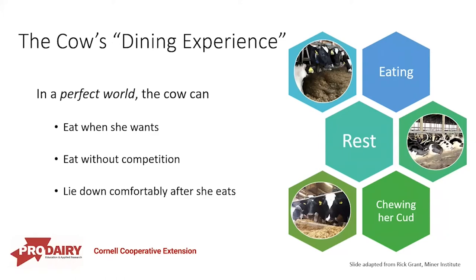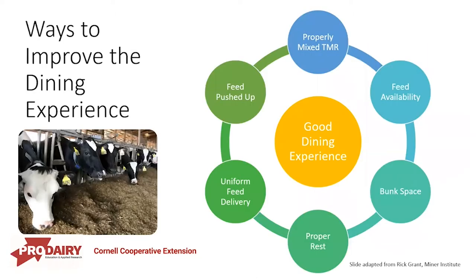To start out, we're going to talk about the cow's dining experience. This slide is adapted from Rick Grant of Miner Institute. In a perfect world, the cow can eat when she wants, she can eat without competition, and she can lie down comfortably after she eats. Ways to improve this dining experience include a properly mixed TMR, feed available whenever she wants, good adequate bunk space, proper rest, uniform feed delivery, and feed push-ups.